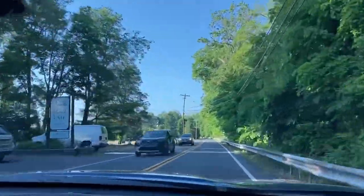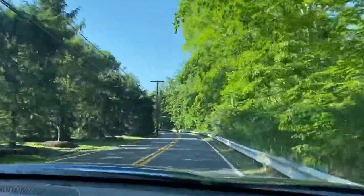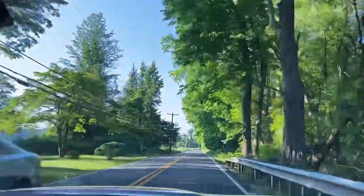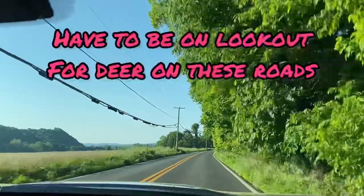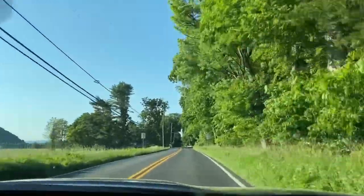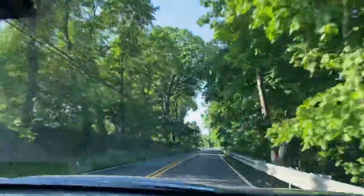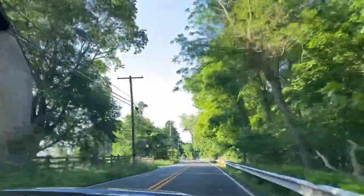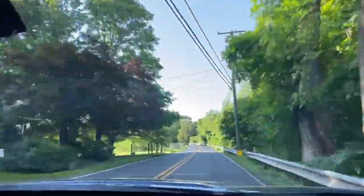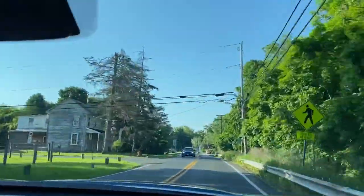Cute little restaurant coming up here on the left. We've eaten there at different times. I thought we were closer to the bridge when I turned this on, but you all can enjoy the great scenery. What I love about Pennsylvania and parts of Jersey that we'll be going through — the Halloween houses.